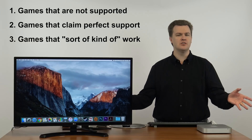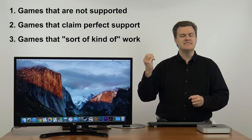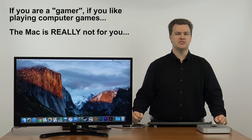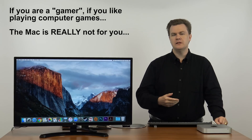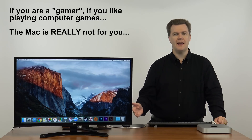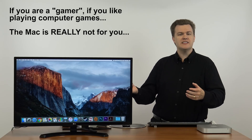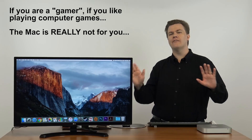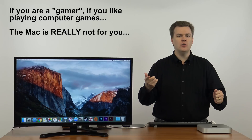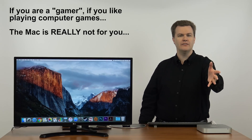And then of course you have all the games that don't claim any support at all. I have played Guild Wars 2 on here, I've played League of Legends on here — it does have stuff that works. But then there's the vast majority of stuff which doesn't. If you were a gamer, if you want to be able to sit down and play games, I would not recommend switching to a Mac. Counter-Strike Global Offensive, League of Legends — if those are the only games you ever wanted to play, okay, they work fine. But all it takes is for all your friends to be playing Overwatch or The Division or whatever, and you can't.